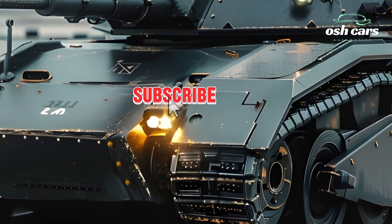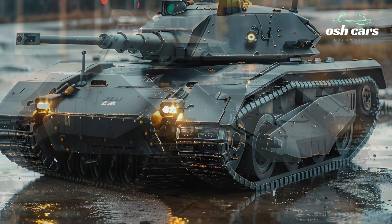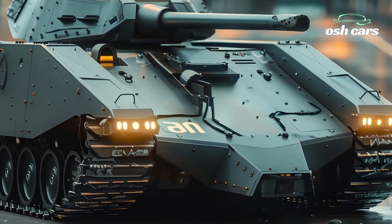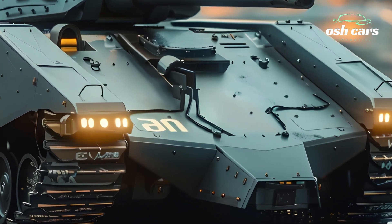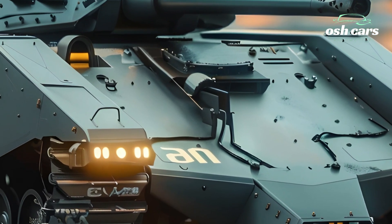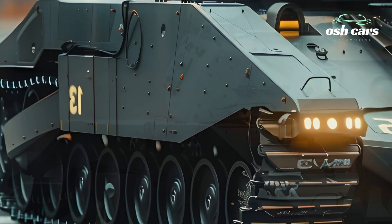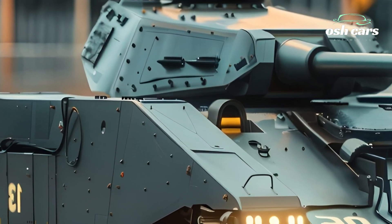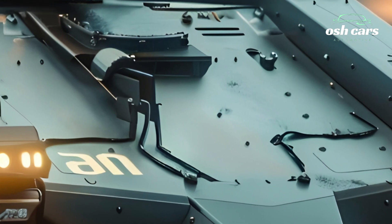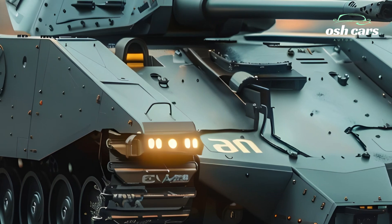One of the biggest improvements in the 2026 M3 Li is its upgraded firepower. The original 75mm hull-mounted gun has been replaced with a high-velocity, stabilized 105mm cannon, allowing for greater penetration and accuracy against modern armored threats. The secondary turret, once housing a 37mm gun, now features an automated remote-controlled weapon system (RCWS), equipped with a 30mm auto cannon and anti-tank guided missiles (ATGMs). These upgrades ensure that the M3 Li can engage both heavily armored vehicles and infantry with lethal precision.